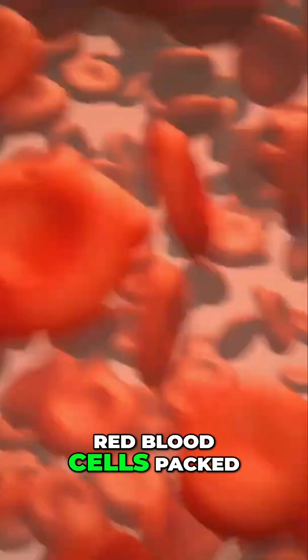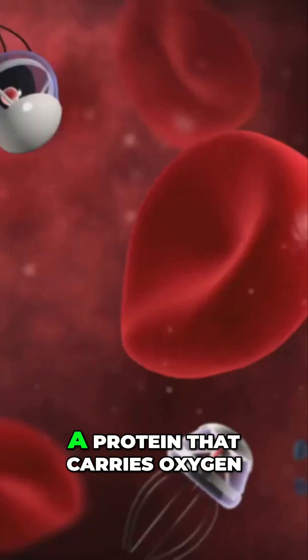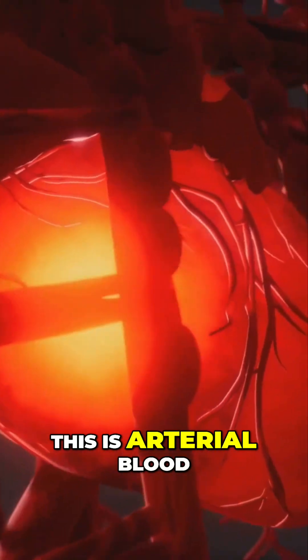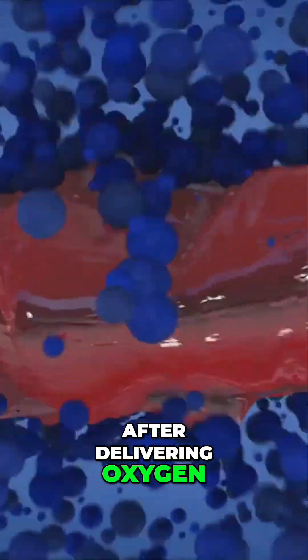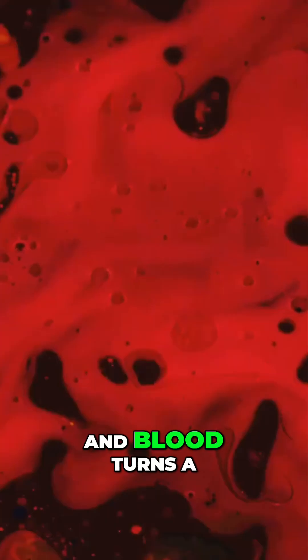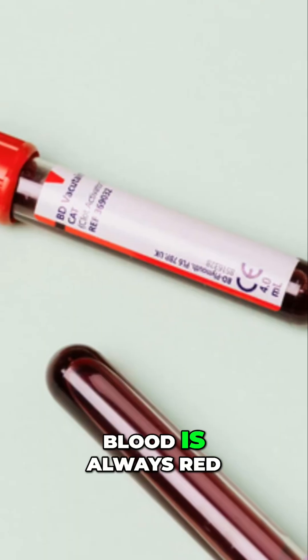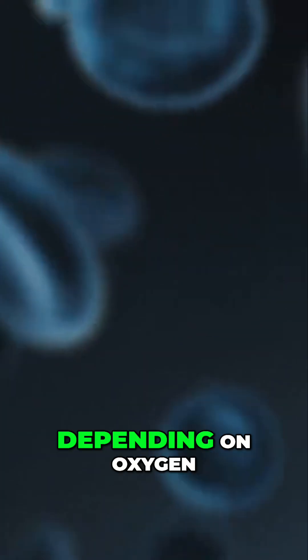Blood's color comes from red blood cells packed with hemoglobin, a protein that carries oxygen. When hemoglobin is loaded with oxygen, blood is bright red — this is arterial blood. After delivering oxygen, hemoglobin changes shape and blood turns a darker maroon red — this is venous blood. So blood is always red, just in different shades depending on oxygen.